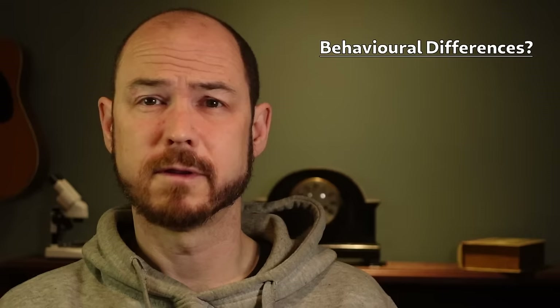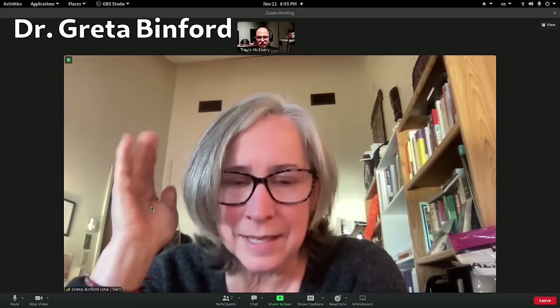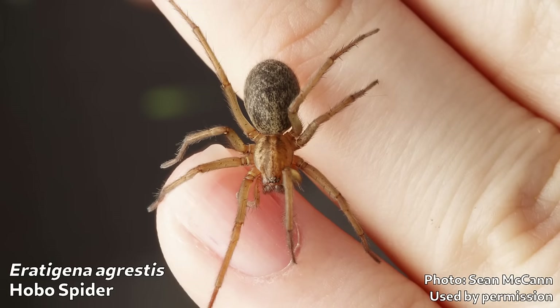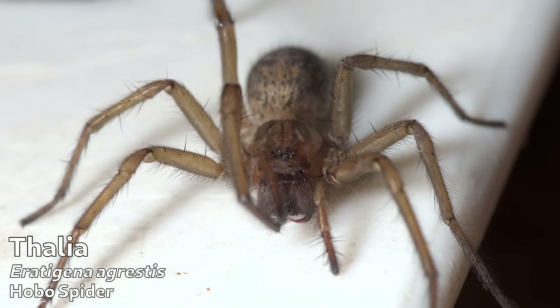As for explanation number three — the idea that North American hobo spiders behaved differently, resulting in bites in North America but none in Europe — it wasn't looking good either, as they seemed to be found in the same places in Europe as in North America. Dr. Binford went to Great Britain and found them so abundant and in the exact same habitats as in the Pacific Northwest. The tide was turning for the poor hobo spider, and we were realizing that we may have been wrong about them in saying they cause necrotic lesions.